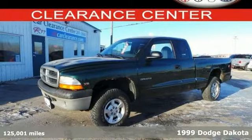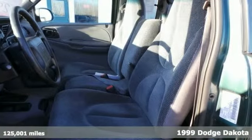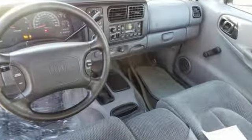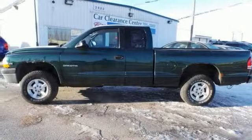If you're looking for reliability, this clean 1999 Dodge Dakota is the truck for you. When you get behind the wheel, you'll know it's time to get some work done. It comes with everything you need, like a V6 engine, four-wheel drive, and a trailer hitch receiver. You'll also get air conditioning, a rear step bumper, and anti-lock brakes.